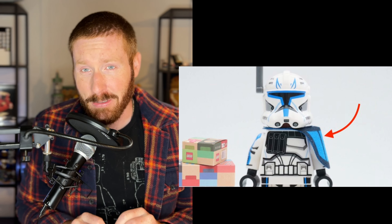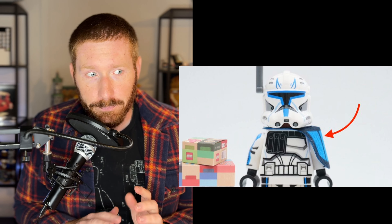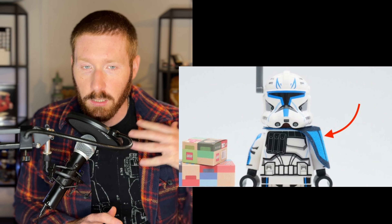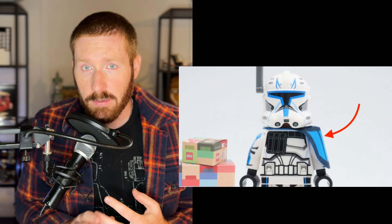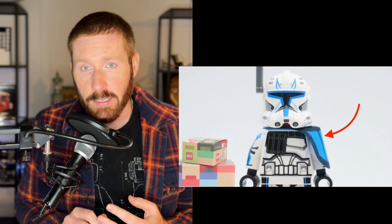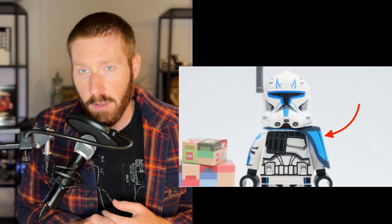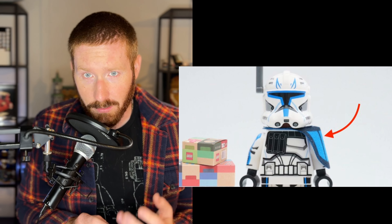LEGO Pick a Brick has been adding and removing bricks regularly. Beyond standard plates, bricks, and tiles, there are special pieces like animals and minifigure parts. A popular one right now is Captain Rex's pauldron — the cloth shoulder piece — which is available for just a couple of cents to a dollar or two. So if you have the Venator-class Star Destroyer and want to complete Rex properly, head to Pick a Brick. They've also added parts to allow the Venator's hangar bay doors and cockpit to open.